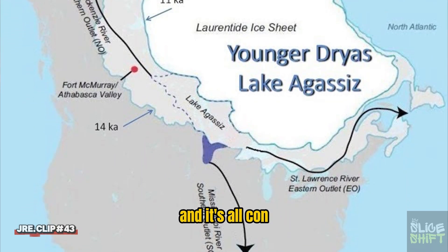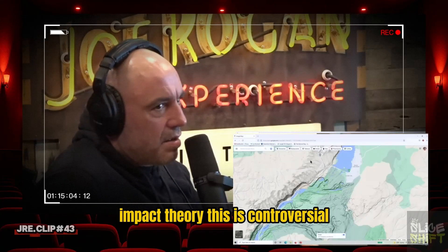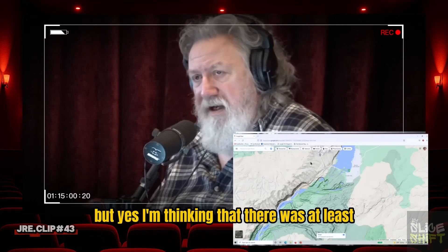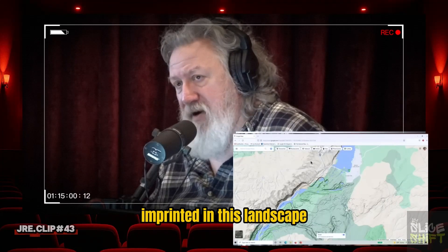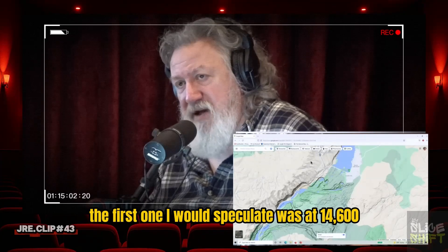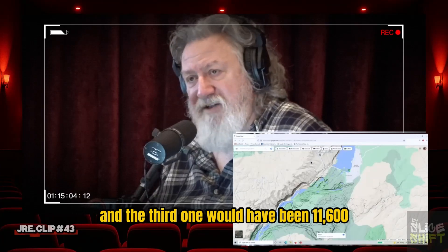This all coincides on the timeline of the Younger Dryas Impact Theory. This is controversial, but I'm thinking that there were at least maybe three episodes of catastrophic flooding imprinted in this landscape. The first one I would speculate was at 14,600 years ago. The second one would have been the Younger Dryas. And the third one would have been 11,600.